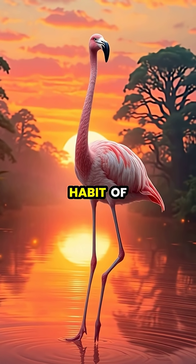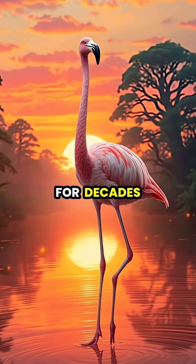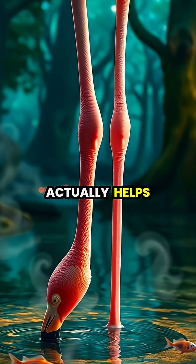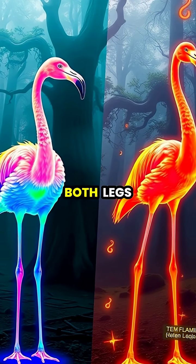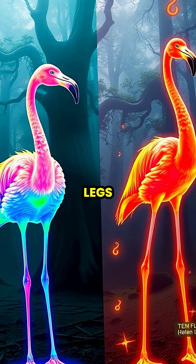Flamingos are famous for their peculiar habit of standing on one leg, a behavior that has fascinated scientists for decades. Research has revealed that this one-legged stance actually helps flamingos conserve body heat in cold water environments. When a flamingo stands in cold water on both legs, it loses significant body heat through its thin, minimally insulated legs.